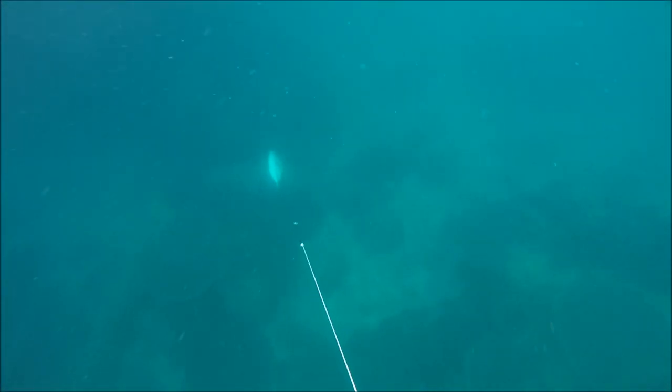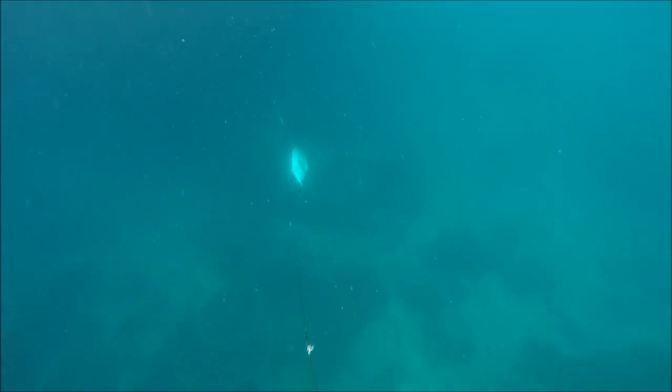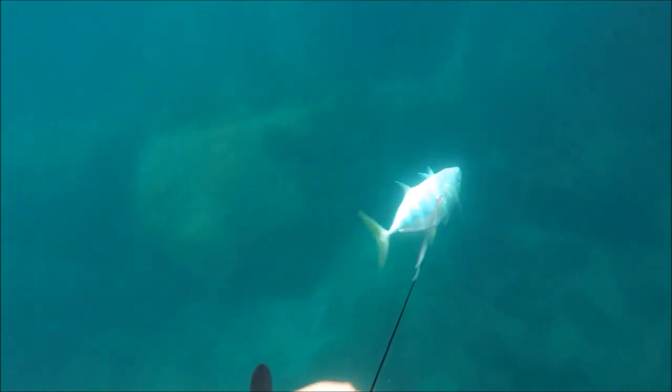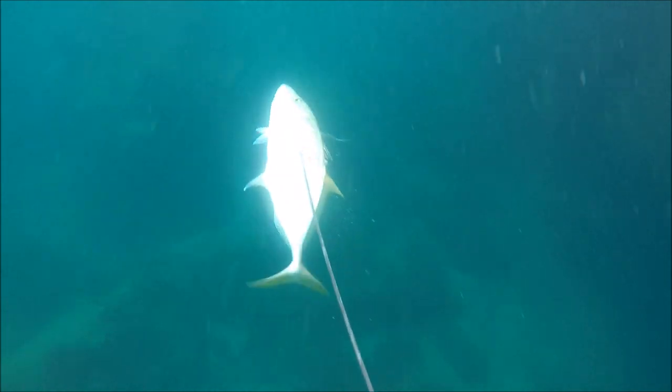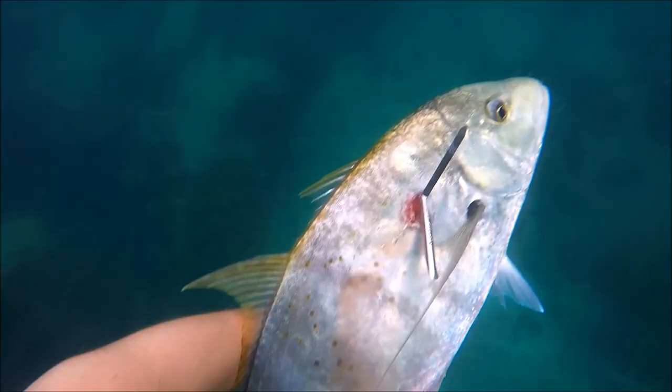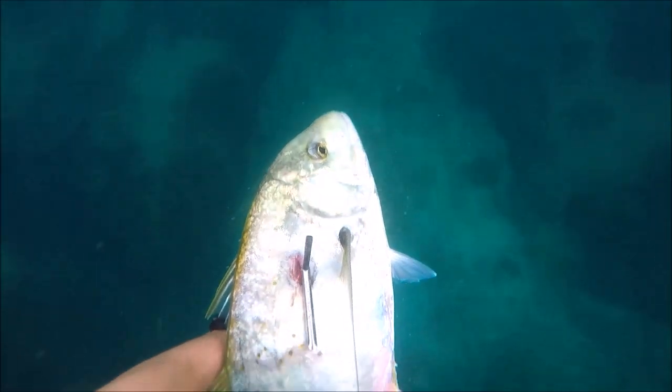I guess in the open ocean and the sort of currents they deal with out there, the fish do have to swim pretty hard. I finally got it in — I just could not believe that a fish this small could not only take line but also started to drag me under. I got a tail shot, which sometimes makes them fight a bit harder, but it was pretty good to get a fish straight away. Very, very nice fish.